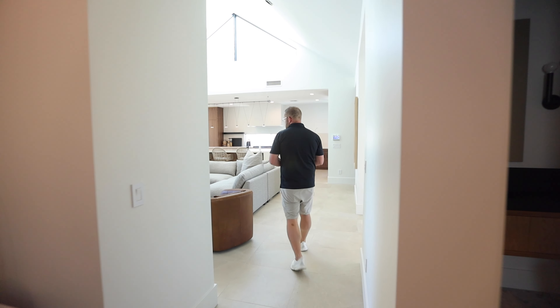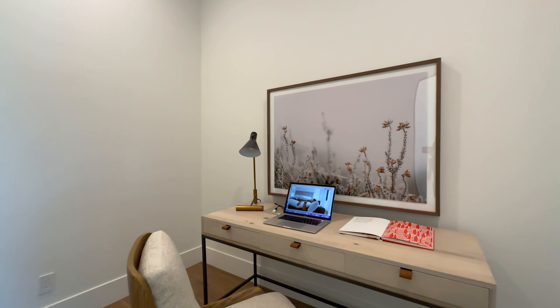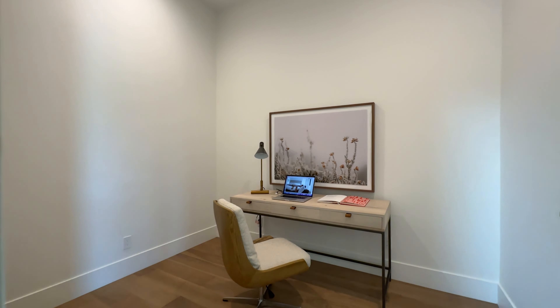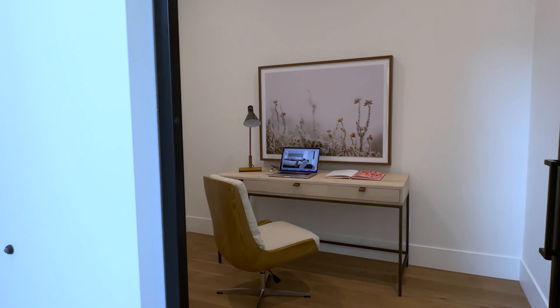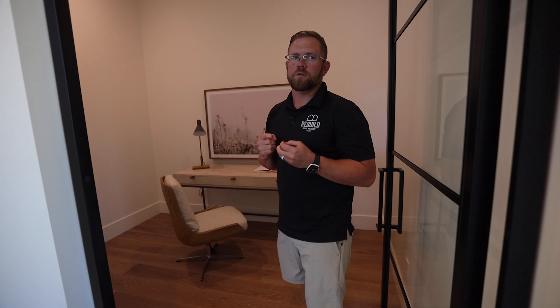An important staple in any home today is a small home office, which we were able to integrate here through the amazing utilization of space. This small office could also dual as a nursery or a home gym if needed, providing plenty of options for the future homeowner to live their best life.